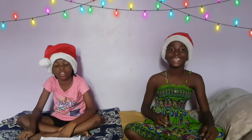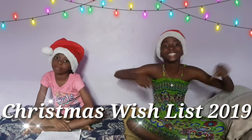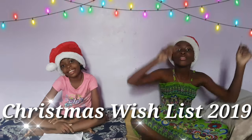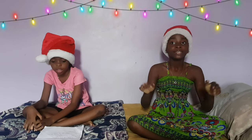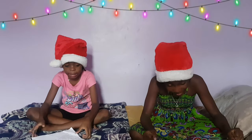Hey guys, and welcome back to our channel. You already know who it is. It's your girl Naima. I'm Ke. So today, we are back once again with another video for you guys. We are going to be doing our Christmas Wishes of 2019. So we are here to give you guys some ideas that you can ask your parents, your friends, your grandparents of what you would like for Christmas.